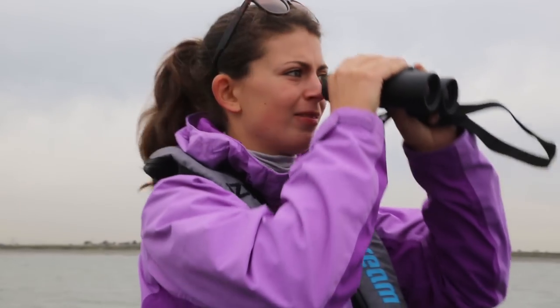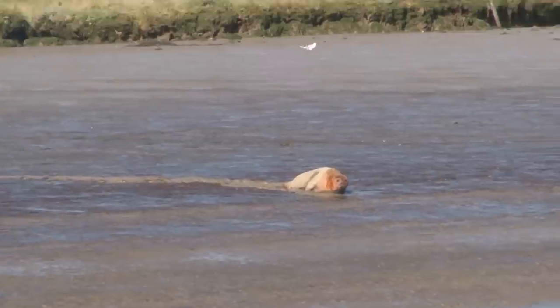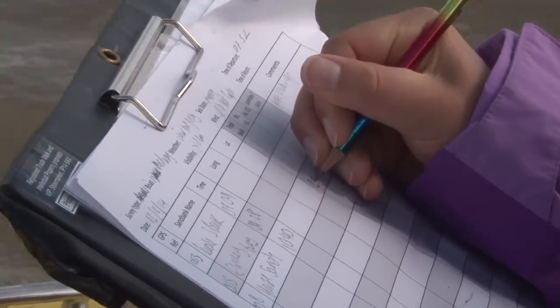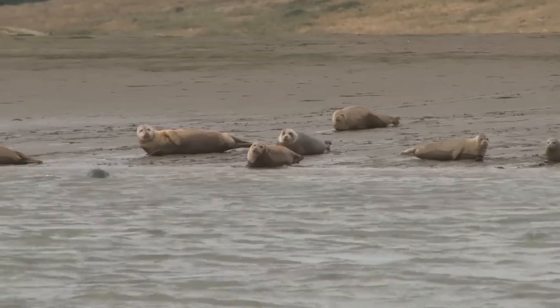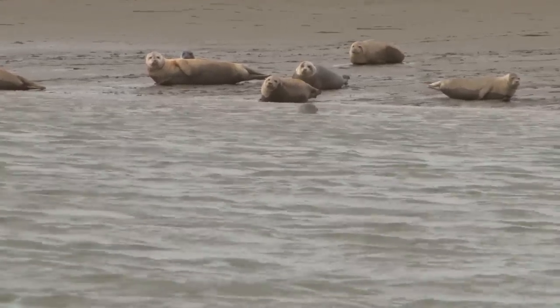It's really important to monitor the marine mammal population both using the public sightings to understand whereabouts they are, but also with our annual population survey so we can get a better understanding of how many animals there are. With these two elements we can then look at changes over different years and also identify areas which are more important to them than other areas of the estuary.